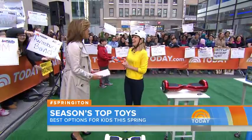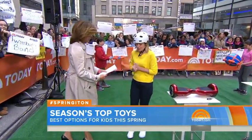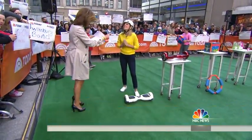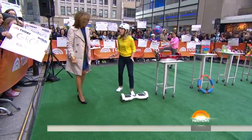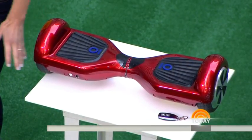We are so ready for the summer and springtime to hit. Let's get started. This is kind of like one of those Segways, but without the handles. Exactly right — this is called the I.O. Hawk. This was huge at CES this year. It's brand new — a Segway without the handle.